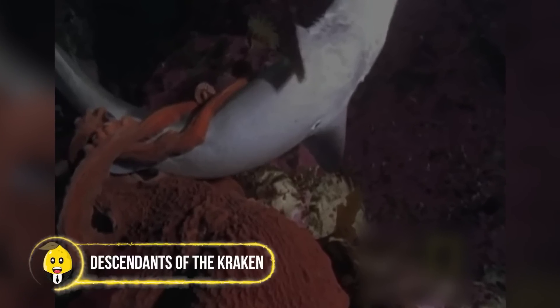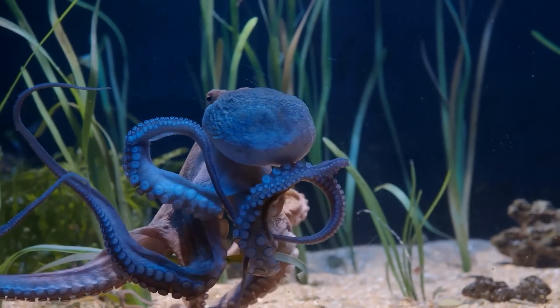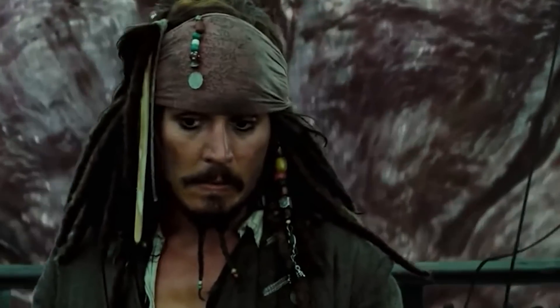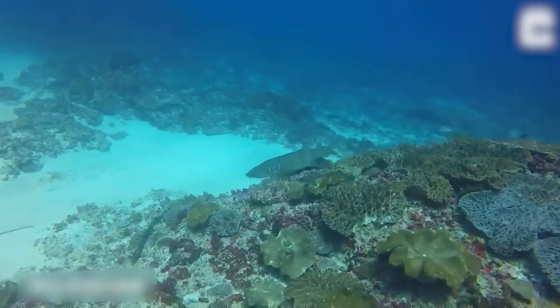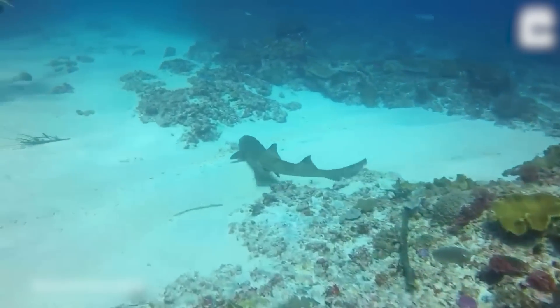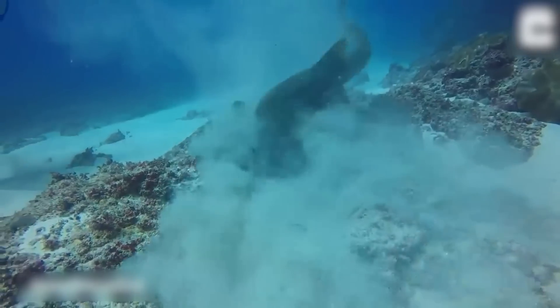Descendants of the Kraken. Depending upon the species, an octopus can range from one of the most fragile marine animals to the most vicious predators under the deep blue seas. Usually, most small species of octopus, while attempting to learn the art of camouflage, end up making mistakes and turning into easy meals.